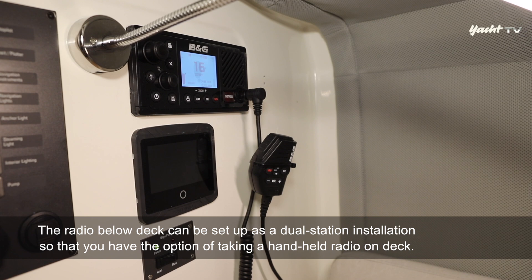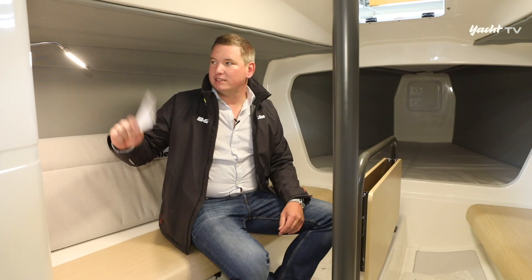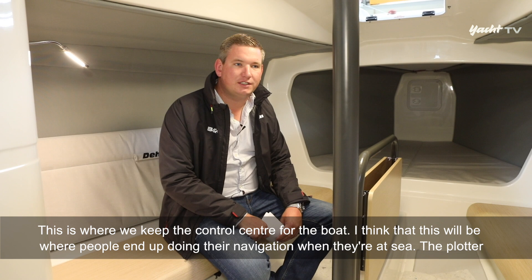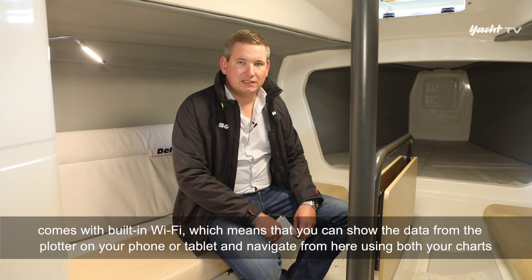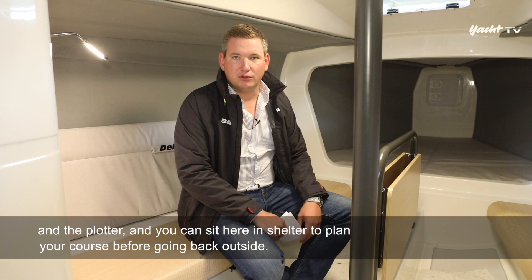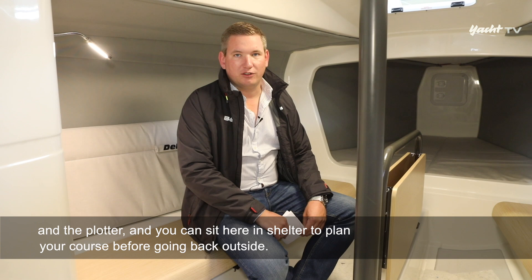Das Funkgerät unter Deck kann als Dualstation genutzt werden, um optional eine Handfunke mit an Deck zu nehmen. Hier haben wir die Schaltzentrale für das Boot – das wird die Ecke sein, wo man die Navigation macht, wenn man unterwegs ist. Der Plotter hat eingebautes WiFi, das heißt, man kann sich die Daten vom Plotter auf ein Handy oder Tablet spiegeln lassen und von hier in Ruhe die Navigation planen.